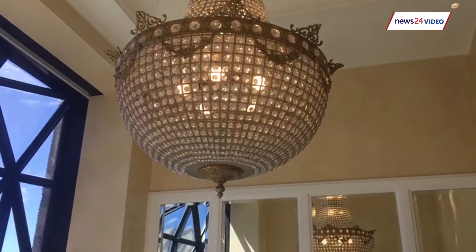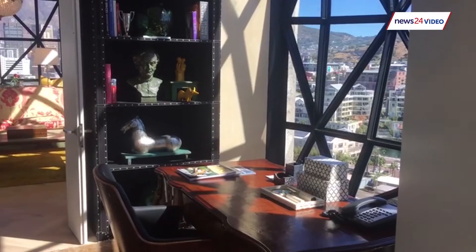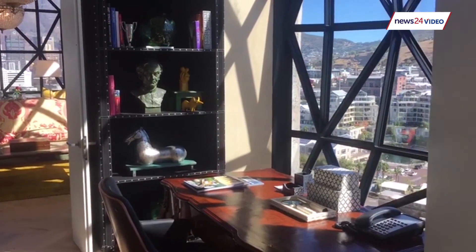The hotel sits above what will become Zeitz MOCAA, which is going to be the Museum of Contemporary African Art.